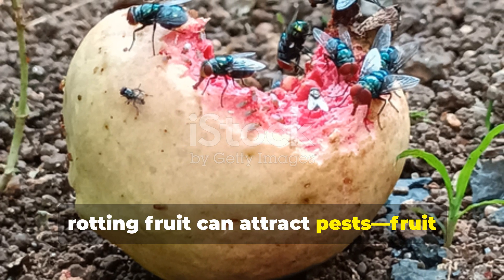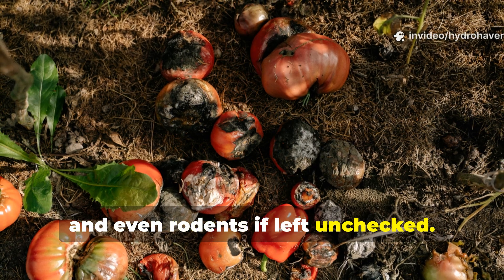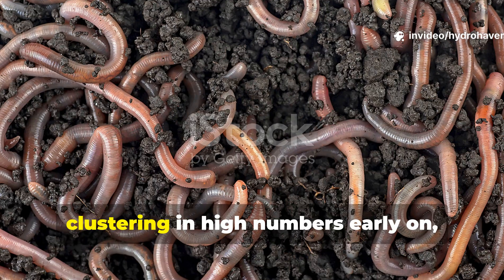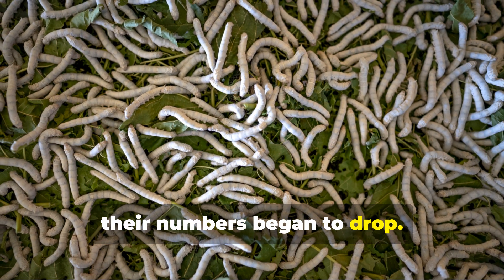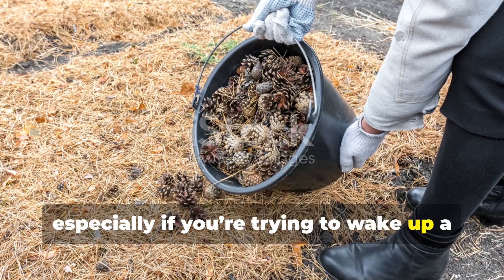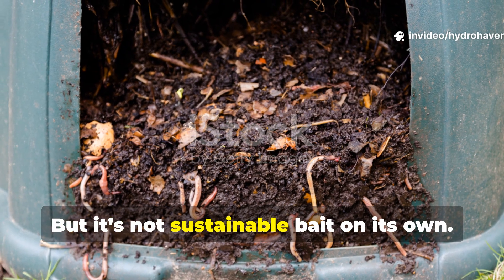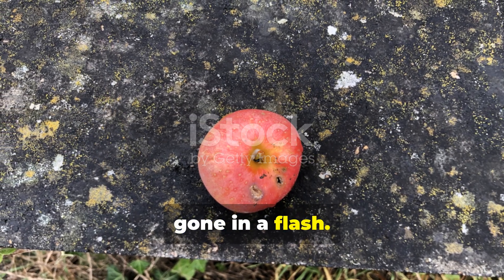Worse, rotting fruit can attract pests — fruit flies above ground, ants, and even rodents if left unchecked. In the experiment, worms rushed to the fruit patch first, clustering in high numbers early on, but as soon as the sugars were gone, their numbers began to drop. Rotten fruit is excellent for a quick boost, especially if you're trying to wake up a tired patch of soil or kickstart a worm bin. But it's not sustainable bait on its own. It's more like a dessert — fast energy, gone in a flash.